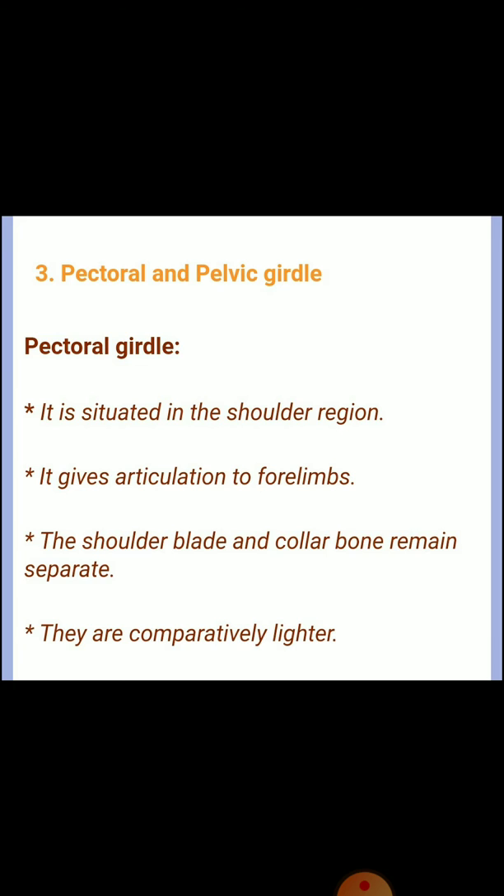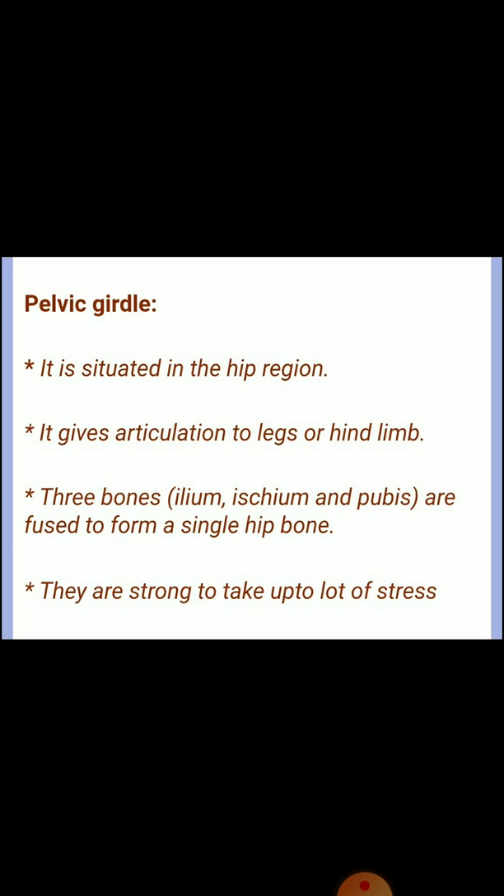Question three: differences between pectoral and pelvic girdle. Pectoral girdle is situated in the shoulder region; it gives articulation to two forelimbs; the shoulder blade and collarbone remain separate and are comparatively lighter. Pelvic girdle is situated in the hip region; it gives articulation to the legs; the ilium, ischium, and pubis are fused to form a single hip bone and are strong enough to take up a lot of stress.